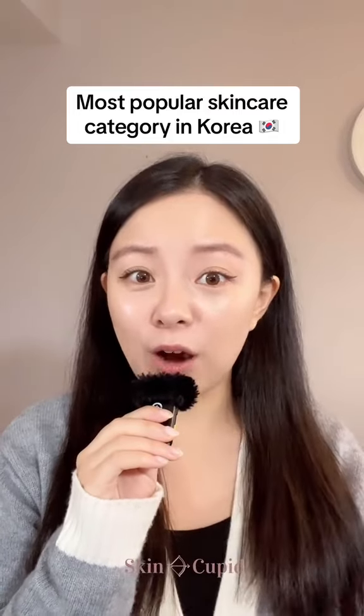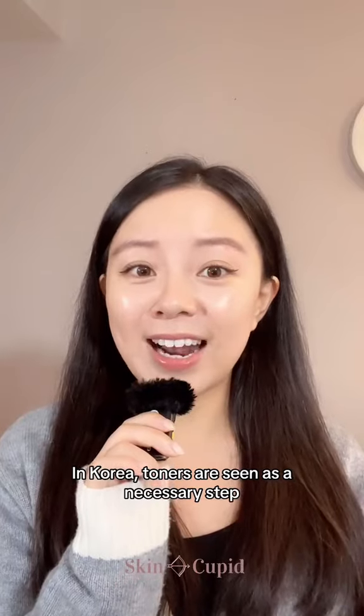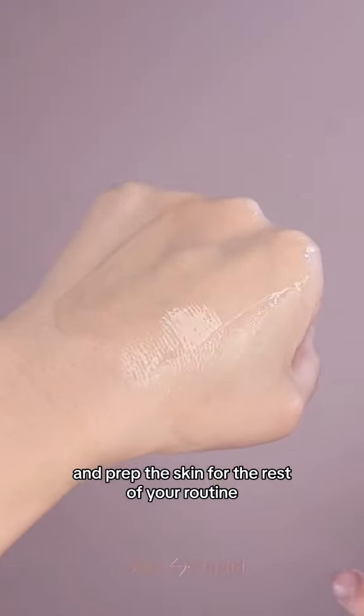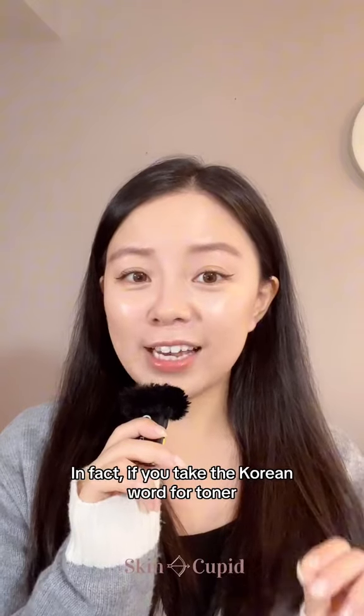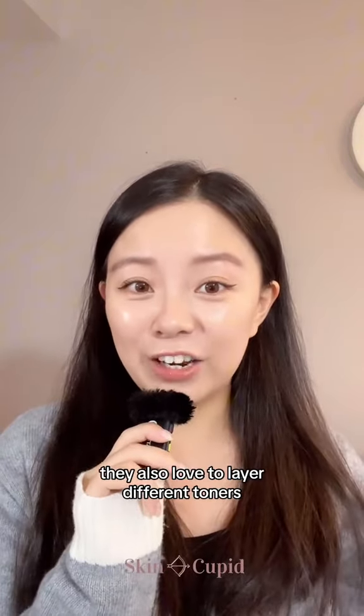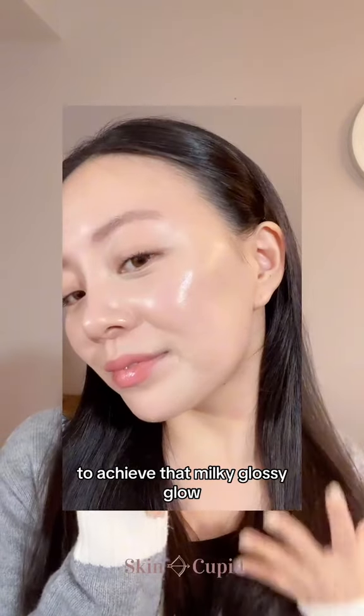Did you know that toners are one of the most popular and important skincare steps for Koreans? In Korea, toners are seen as a necessary step to hydrate, condition, balance, and prep the skin for the rest of your routine. In fact, if you take the Korean word for toner, it's literally 'skin.' They also love to layer different toners and flood the skin with hydration to achieve that milky, glassy glow.